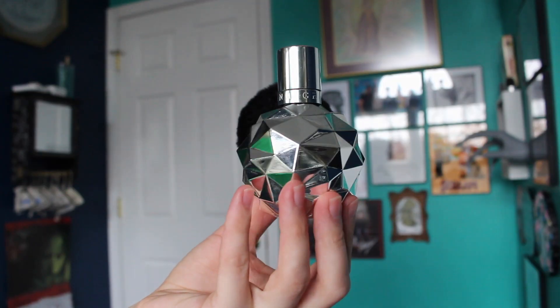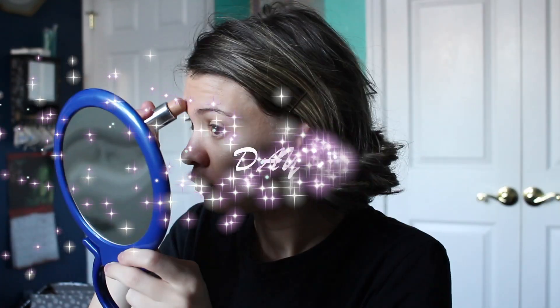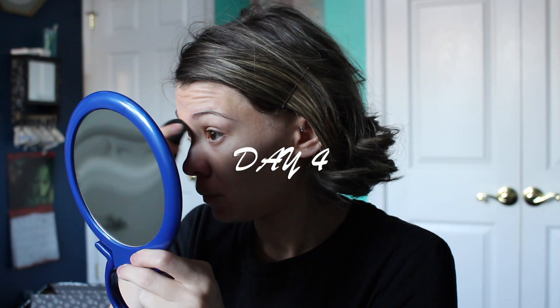Perfume today is Frankie by Ariana Grande. Day four I'm using the same concealer, bronzer, and blush as day one with a light shimmer eyeshadow on the inner corner and outer corner of my eye, taking that across my lash line and under my eyebrow. Using the same eyebrow gel off camera.